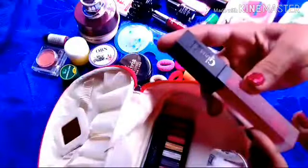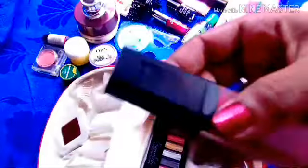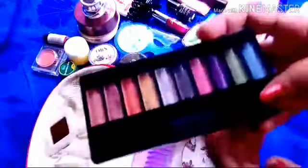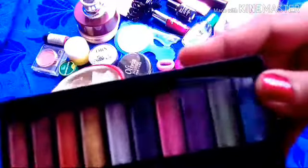This is a velvet matte lipstick — it is a maroon color, a liquid lipstick. I also have a brown color lipstick.